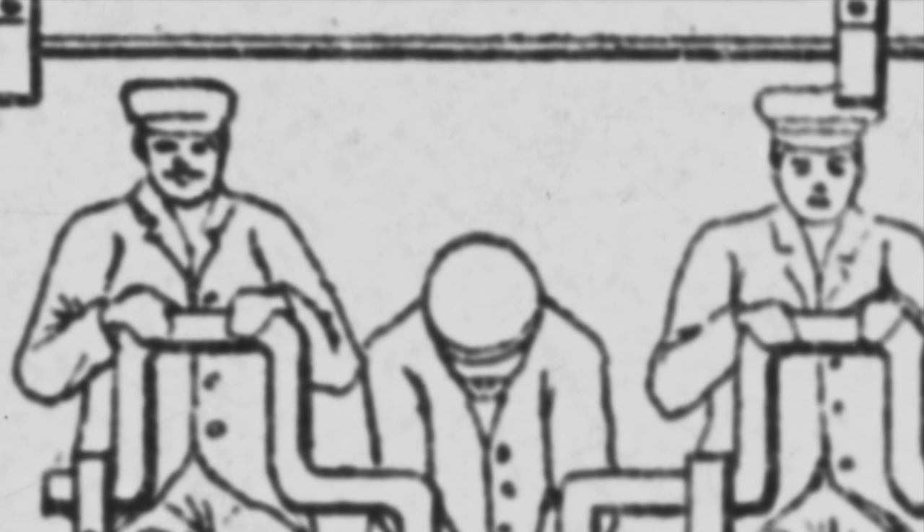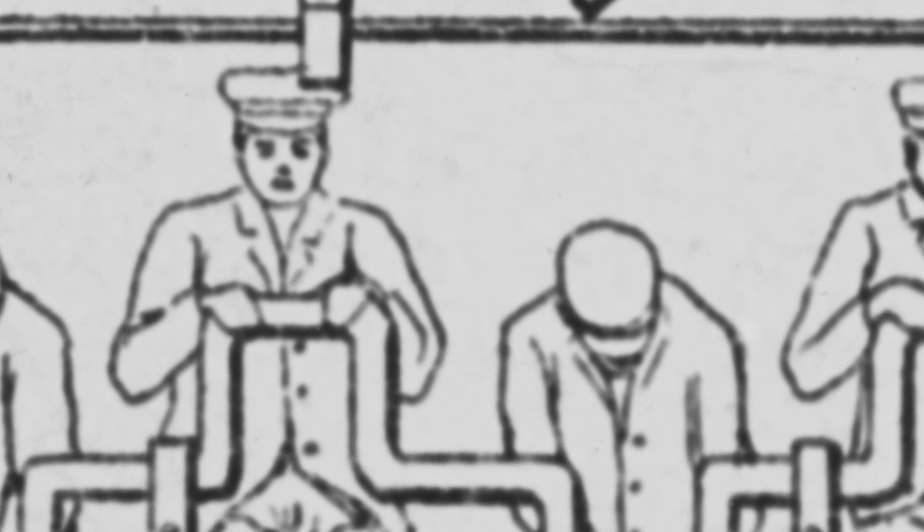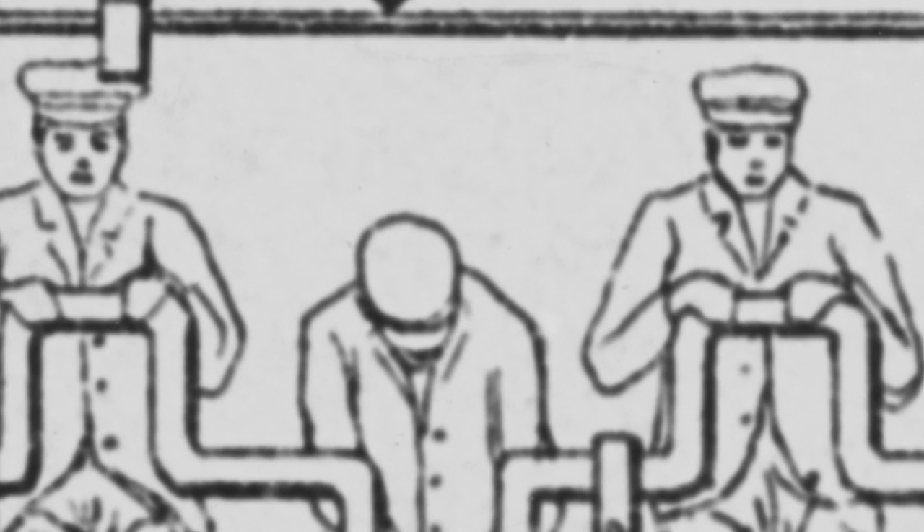Were these men crazy? Were they incredibly brave? Were they a little of both? During the next ten minutes, you will hear their tale, and you can decide for yourself.